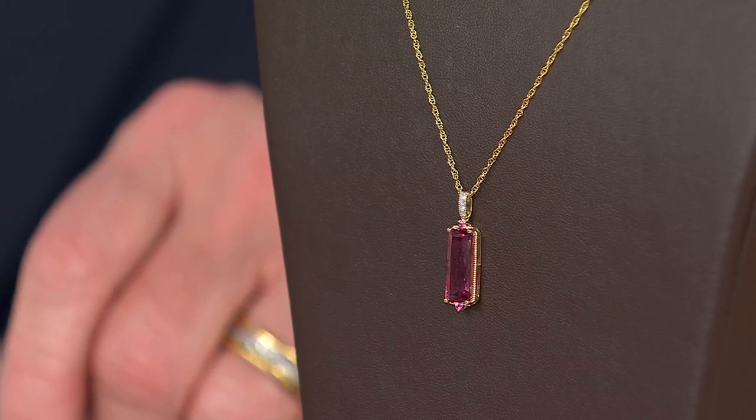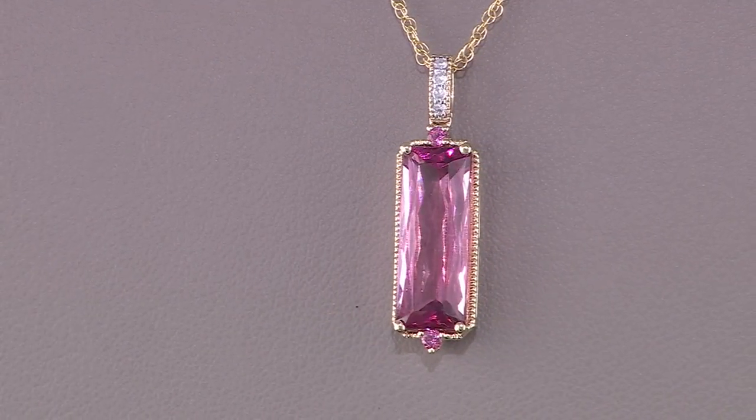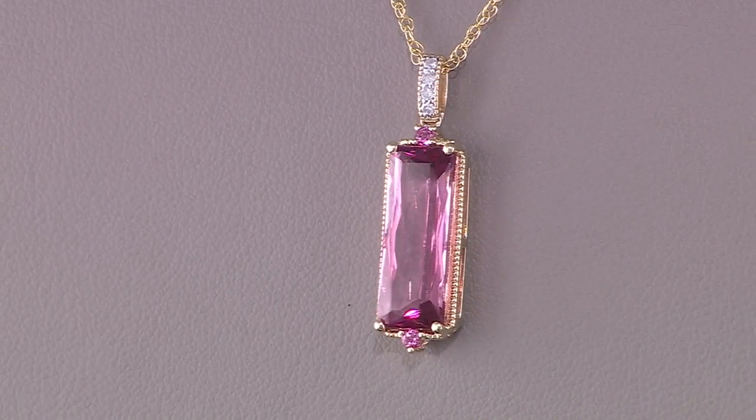I've been with the curator of the National Gem Collection — Dr. Jeffrey Post — with Peyton. Peyton is honored everywhere you go with him. So for Peyton to say this is the most brilliant tourmaline he's ever seen is absolutely incredible.